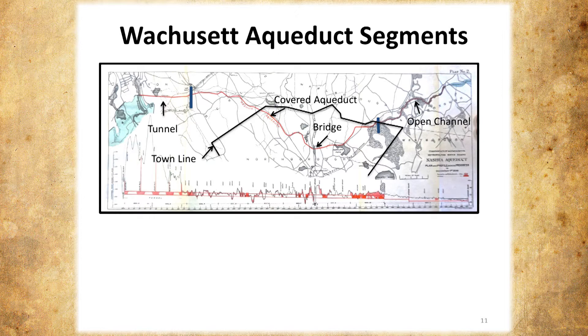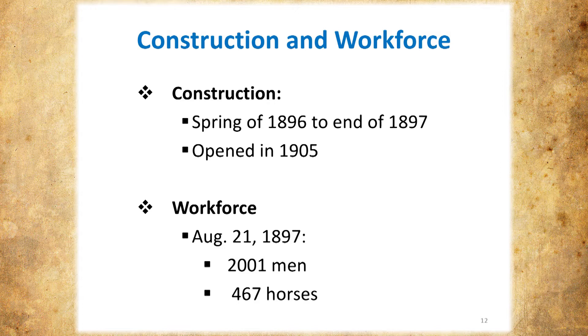What is amazing to me is that the construction — and of course there's a lot of pre-planning and borehole work — they started in the spring of 1896 and it was done by the end of 1897. Less than two years. They spent about two years just rebuilding the Route 20 bridge over the aqueduct. It was officially opened in 1905, but they actually started transporting water in the spring of 1898, just a few months after it was completed.